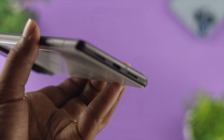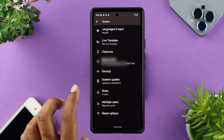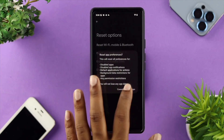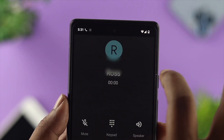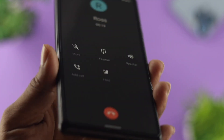But if you still have the same problem, all you need to do is tap on Settings, scroll down to System, scroll down again, and tap on Reset Options. From here, tap on Reset App Preferences, and then tap on Reset Apps. Once you've done that, all the applications that currently have problems on your Android device will be resolved, and your microphone issue will be solved at the same time.